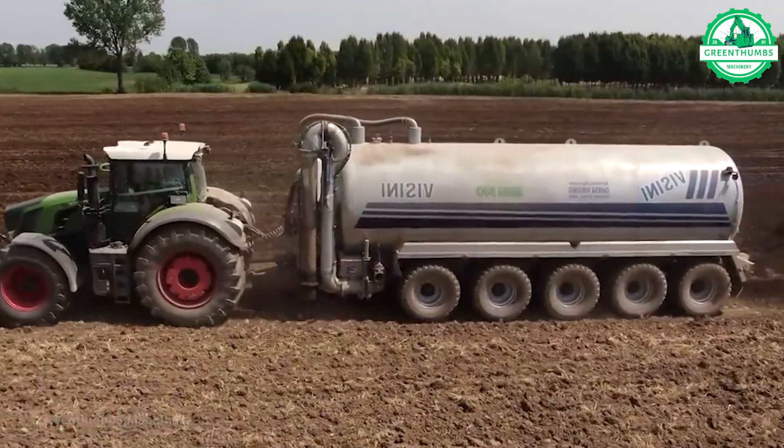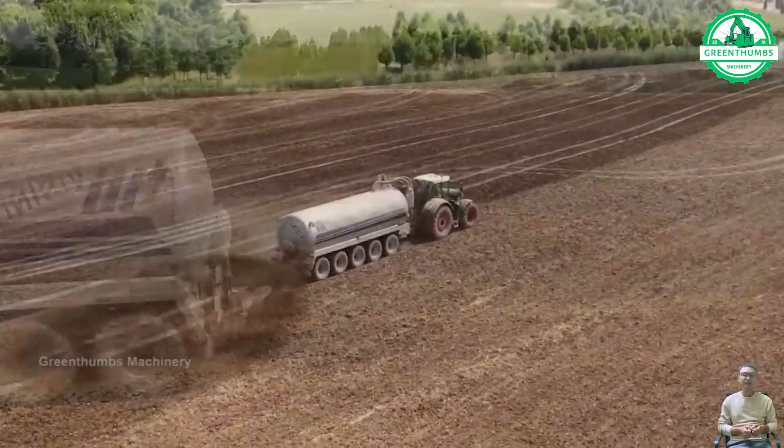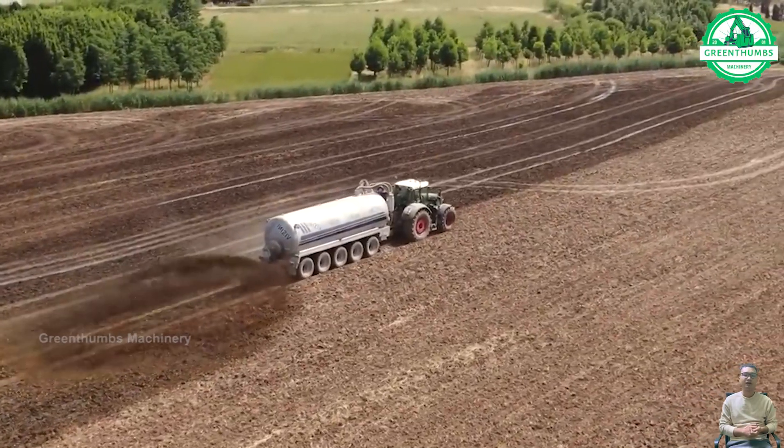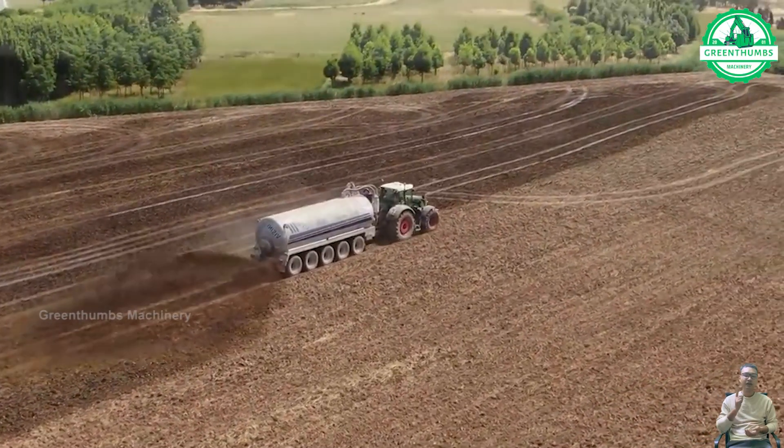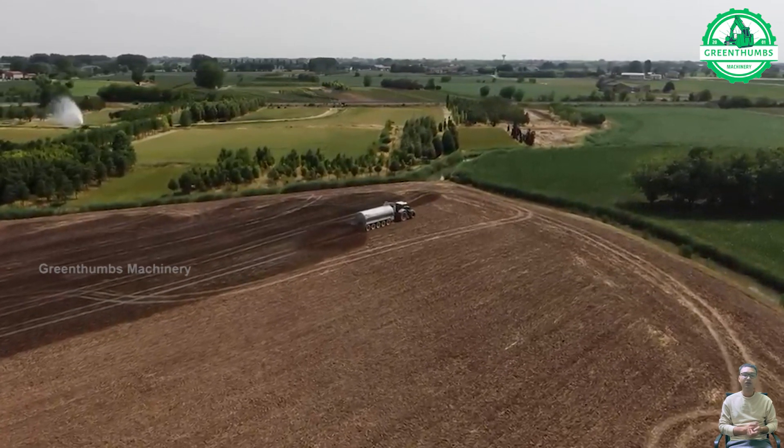A fertilizer spreader is a machine used to evenly distribute fertilizer or other granular materials onto soil or crops. It typically consists of a hopper, dispensing mechanism, and spreading mechanism to cover a wide area efficiently.